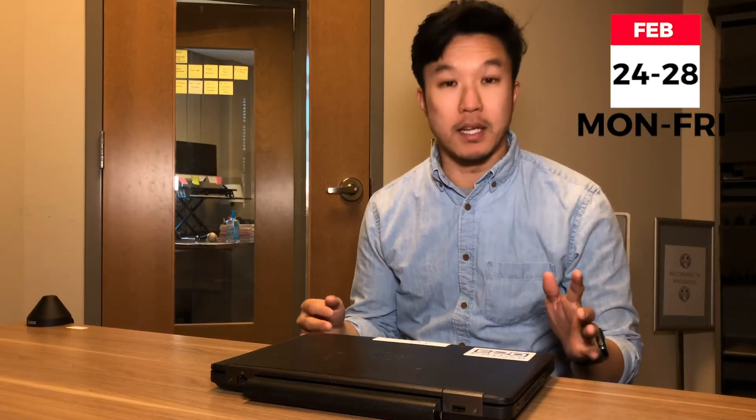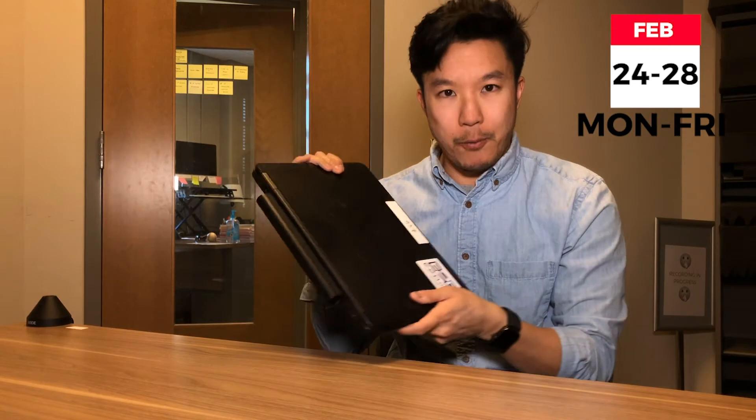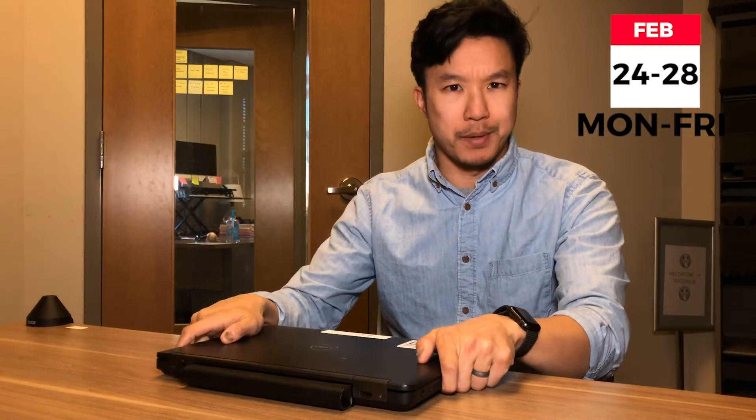Hey everyone, jumping in into the middle of the Digital Charlotte Digest to change it up just a little bit. Wanted to talk about how we prep the laptops when we're talking about prepping laptops.